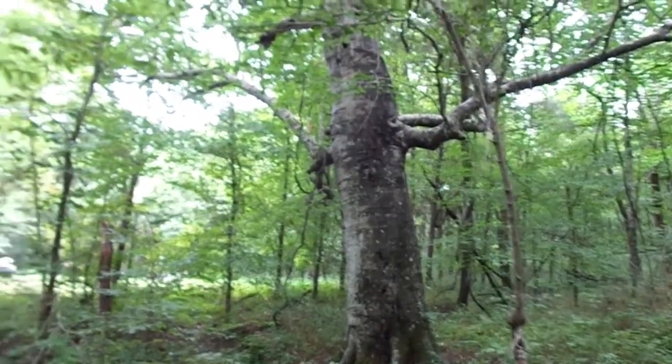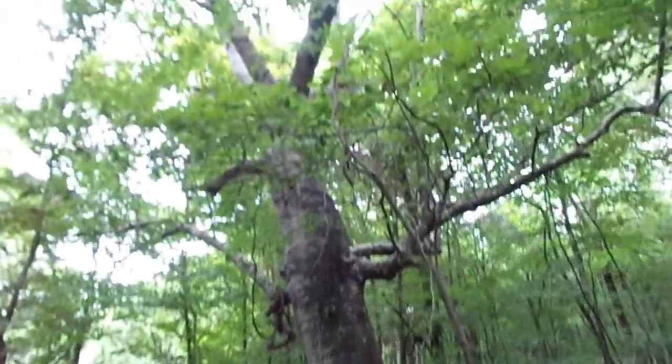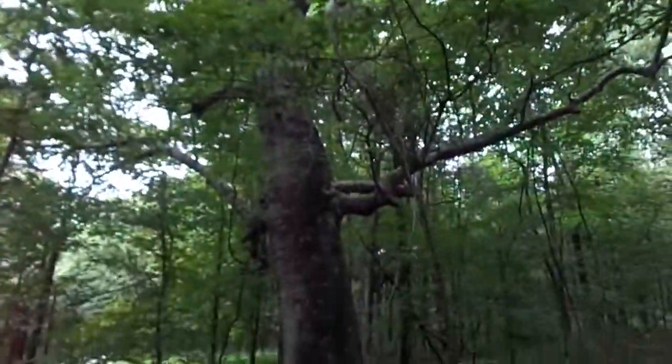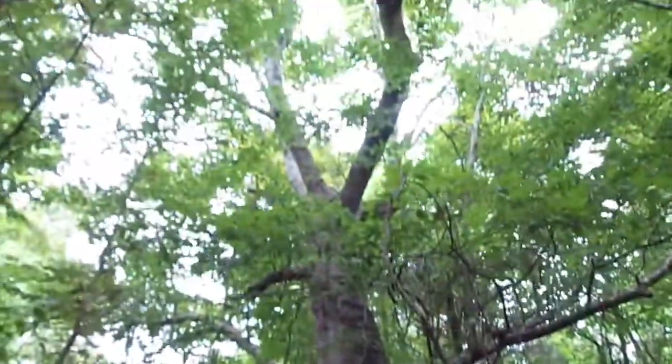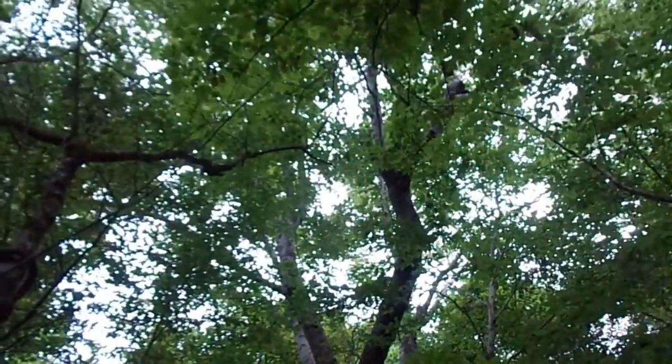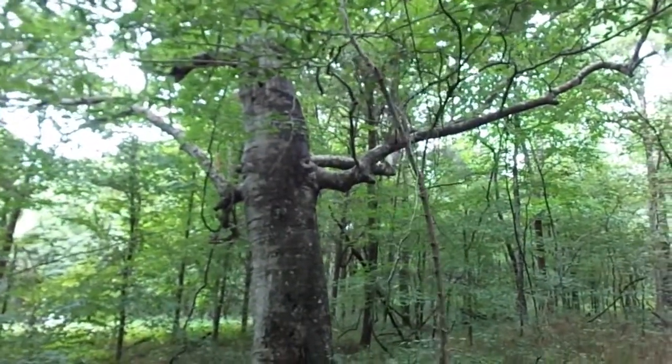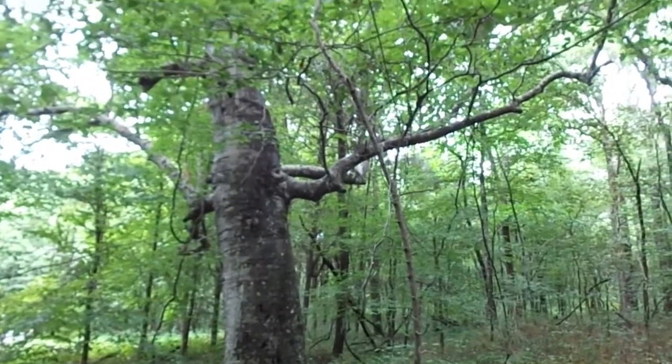Now this beech tree is about 50 or 60 feet from the last one I showed. It's so big I can't even see up into the top of it. I can't tell you if it's got any beech mast on it or not, but it's got a nice hole in it. I killed a squirrel out of this tree before, back late last season. I hope you enjoyed the video.